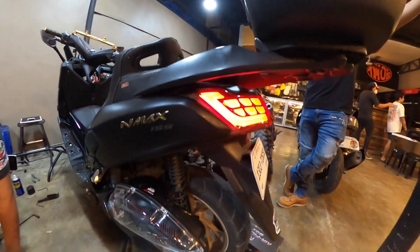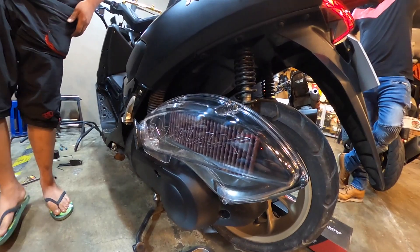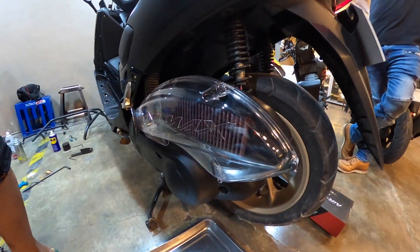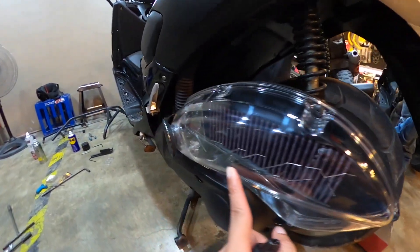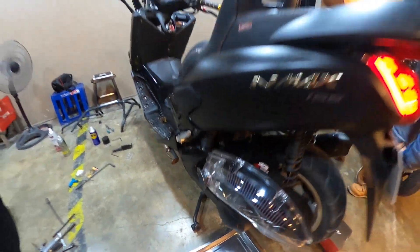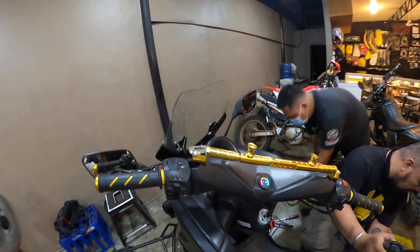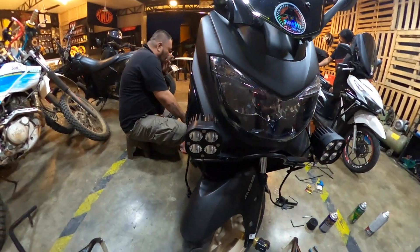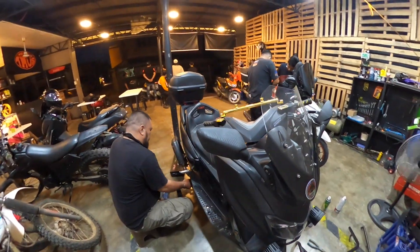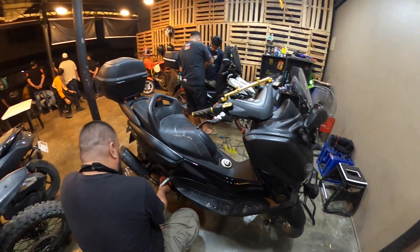Ito na yung mga nagawa natin. Nagpalit tayo ng filter. Ito yung cover natin. Naglagay tayo ng bar doon sa handlebar natin para doon sa ating GoPro and then the phone mount. Ito yung ating diesel drive. So ito palang yung ilan sa mga upgrades na ginawa natin today dito.